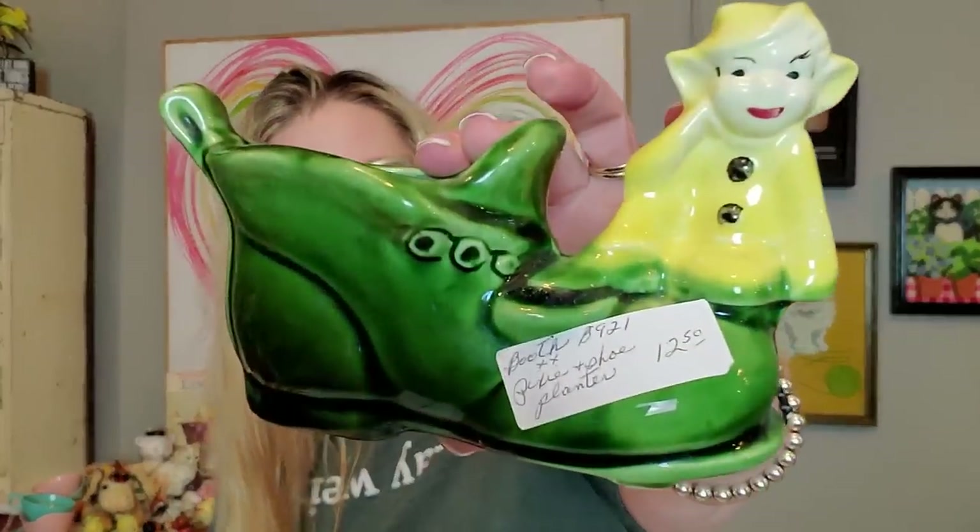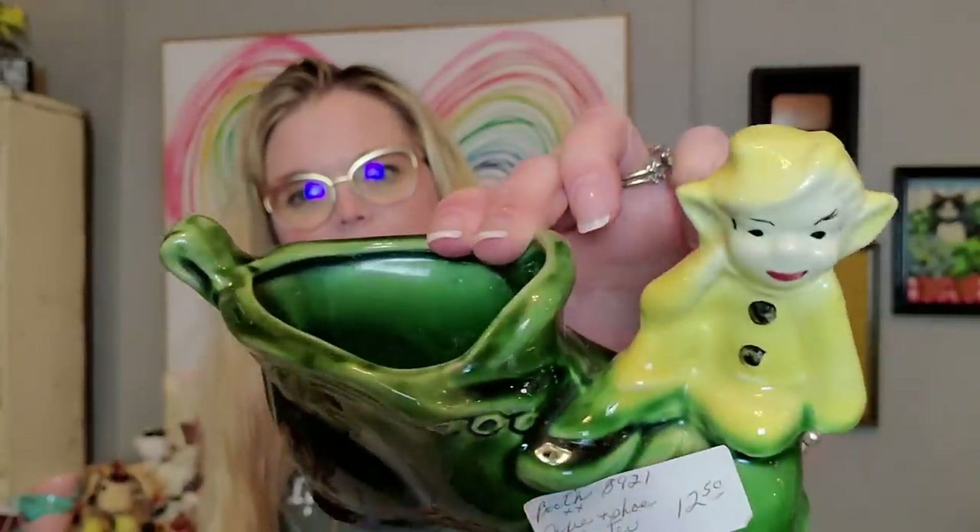And then I got this little Pixie. Now this was $12.50, but I want to say the booth was having a sale. We have a little yellow Pixie sitting on a boot — he's just kind of like hanging out, he's bored, he's got his hand on his little fist there. Very nice and clean planter of a Pixie.